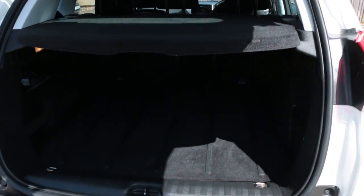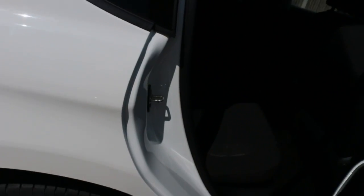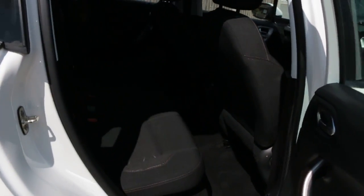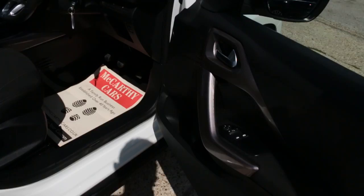The car has split folding rear seats, black velour interior, 5 headrests, ISOFIX, and electric windows.